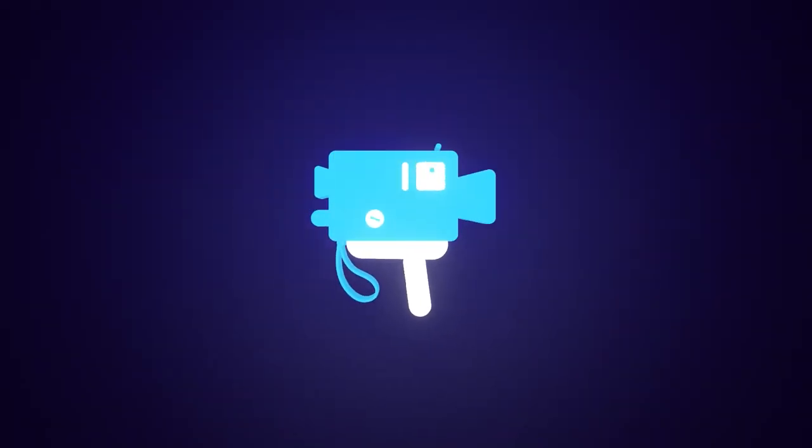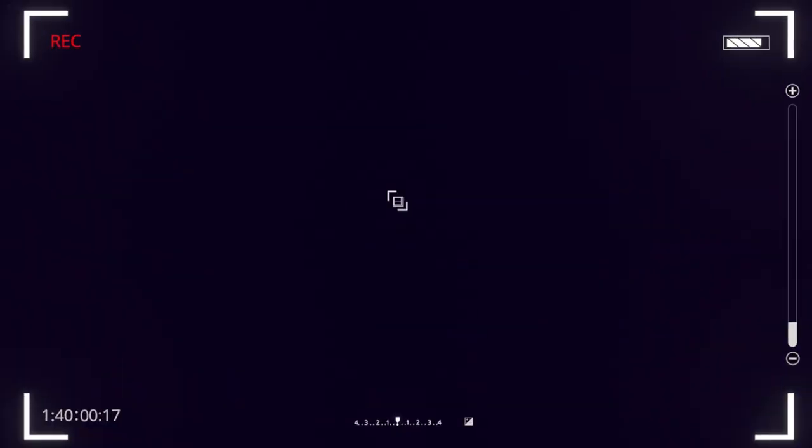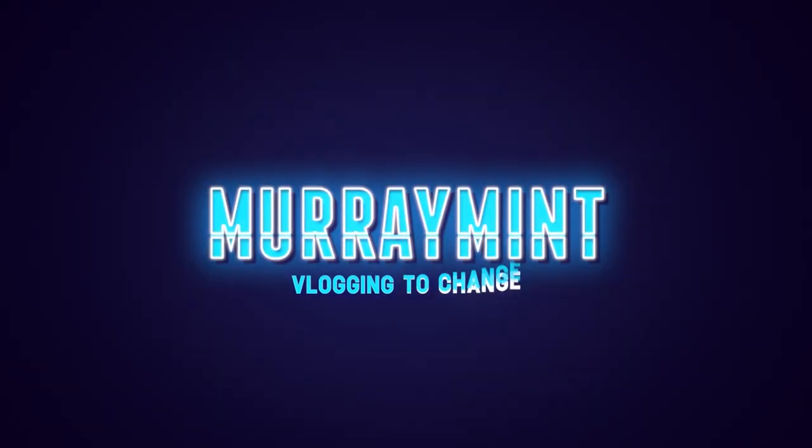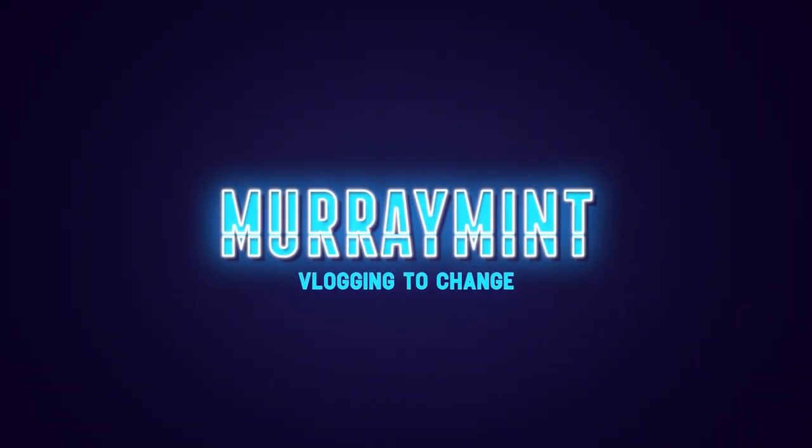Here goes. Wish me luck. Gillette — apparently the best a man can get. I'll be the judge of that.